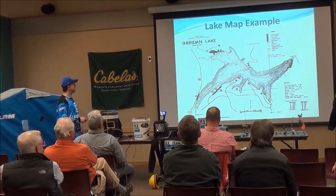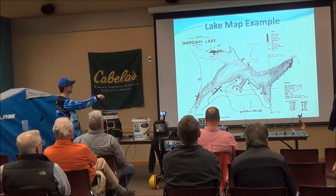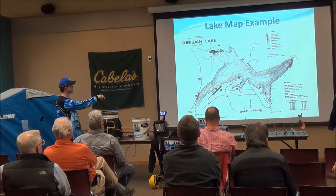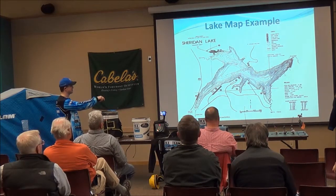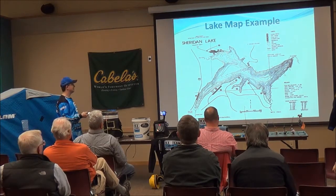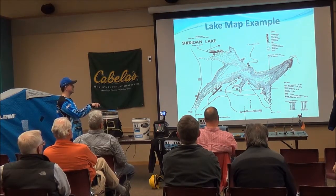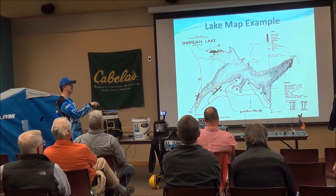Here's an example using Sheridan Lake — I like to target this point where there's a quick drop in depth. This little bay area is usually a pretty good area for perch; it's where I found most of my fish in the tournament last year. The 305 area has a little inlet with cattails and decent depth changes — a good place to target them. Later in the year, the perch will start moving into deeper water. This little island tends to produce some big ones because of how quickly the depth changes.